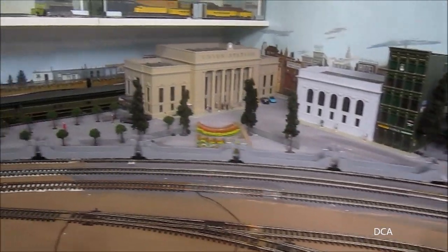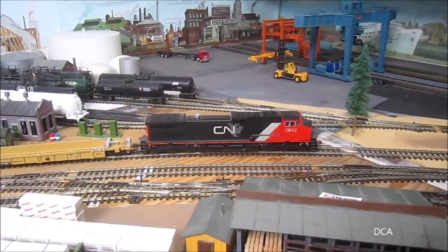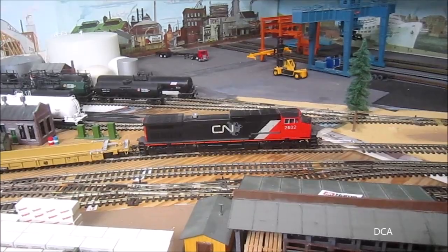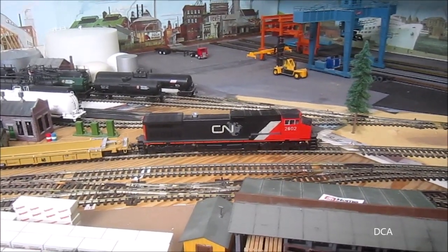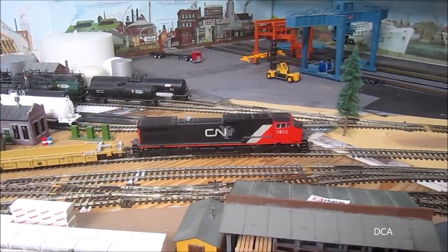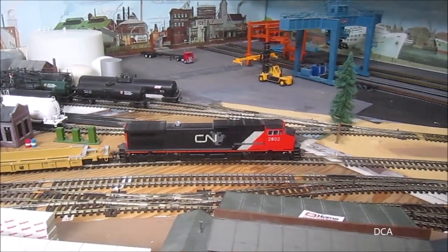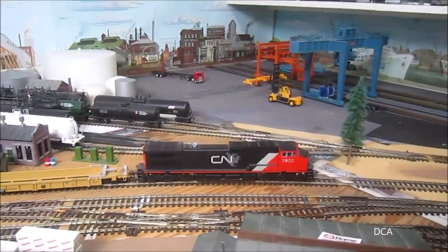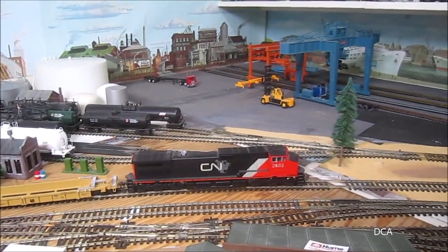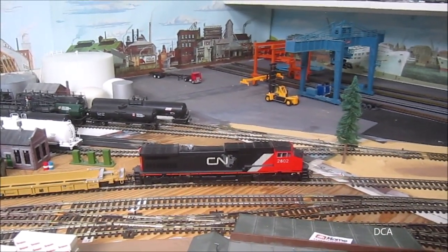Now the tail ends are going up the hill. Well, the engineer has come to a stop here. It seems he forgot something — he left his lunch back at the crew room. So he's brought the train to a stop and he's calling the dispatcher to see if he can go back and get his lunch.